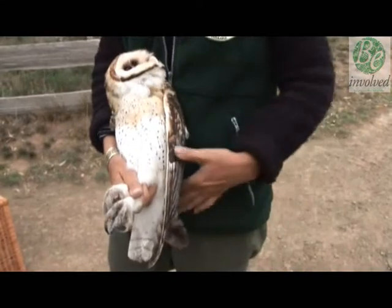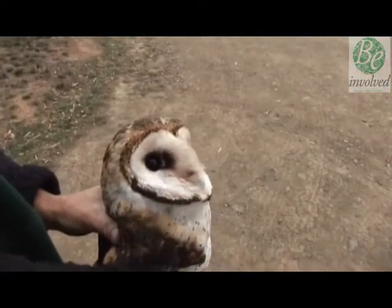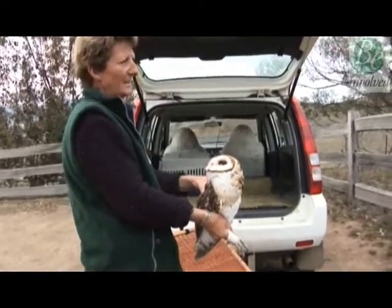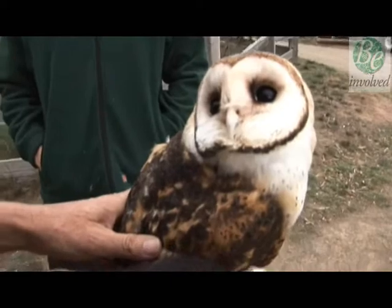This young male owl was nearly dead after colliding with a car, but a wildlife carer slowly rehabilitated him back to health until he could be released back into the wild.